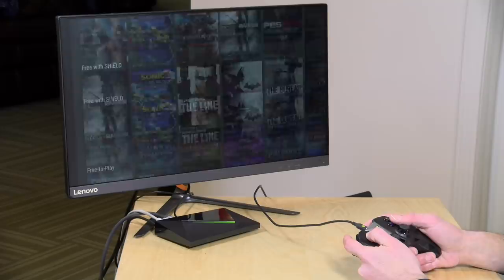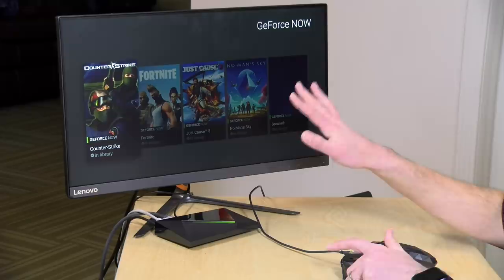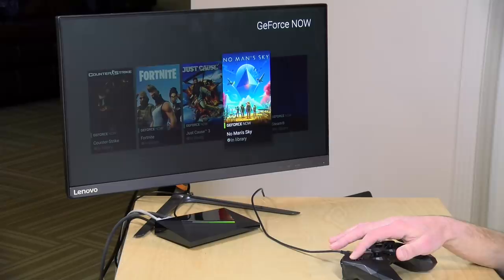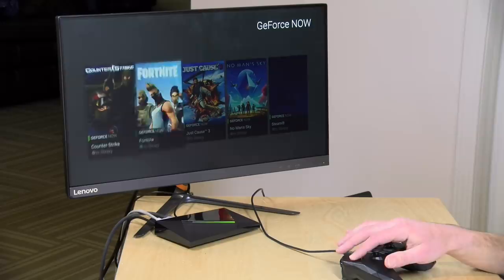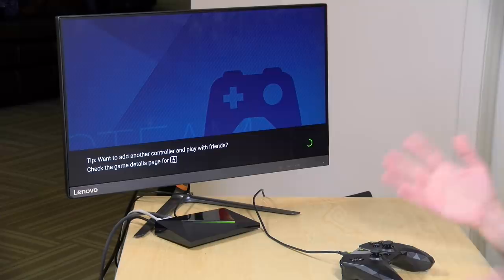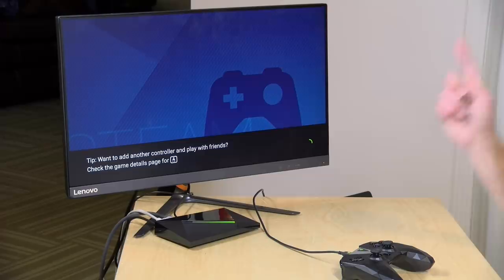This service began its life streaming games that you bought from NVIDIA directly. There was a monthly fee and you could get some games as part of that, but it wasn't clear what happened to purchased games if your subscription ended. The difference now is that you can load up your Steam library and play your Steam games through your Steam account. If you ever stop the streaming service, your Steam game would still be there. Here are a few games I have installed on my Steam account that I can launch directly.